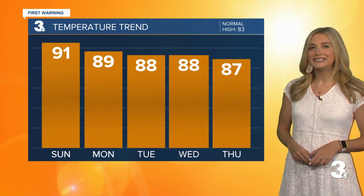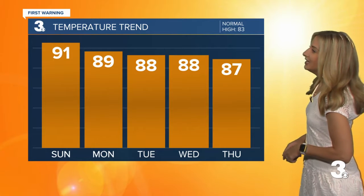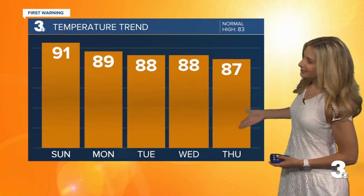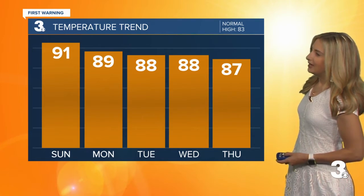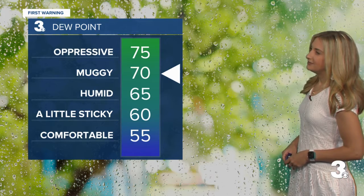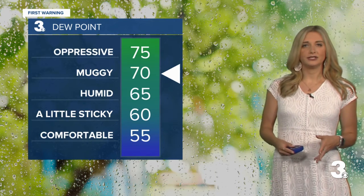Looking at our temperature trend, the heat is definitely on. We are looking at the low 90s today, then upper 80s Monday, Tuesday, and Wednesday. We'll see the mid to upper 80s by Thursday. As we head through the next couple of days, dew points put us right in between that muggy and oppressive range.